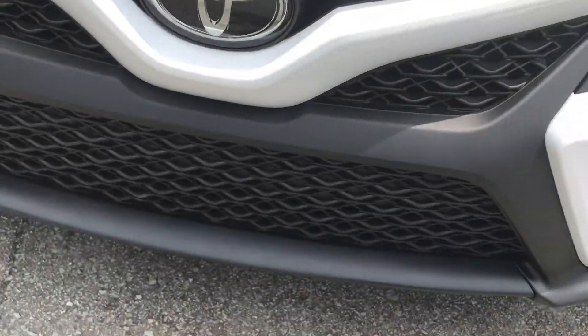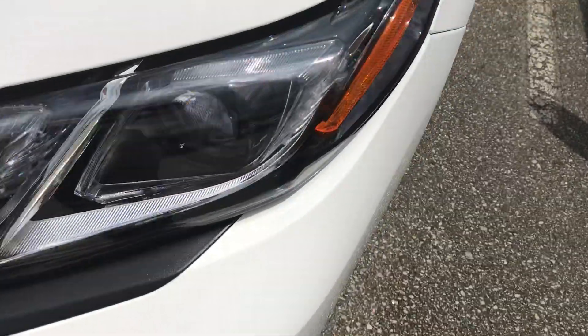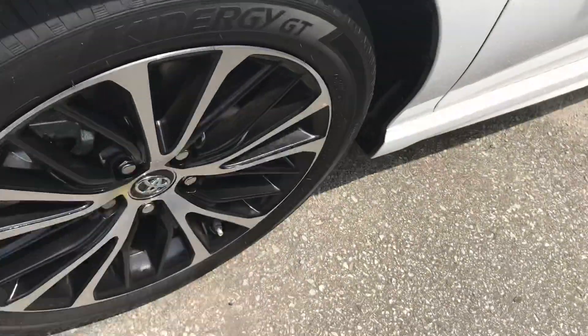We have a sport mesh grille here, LED lights for daytime running lights, and black alloy machine wheels.